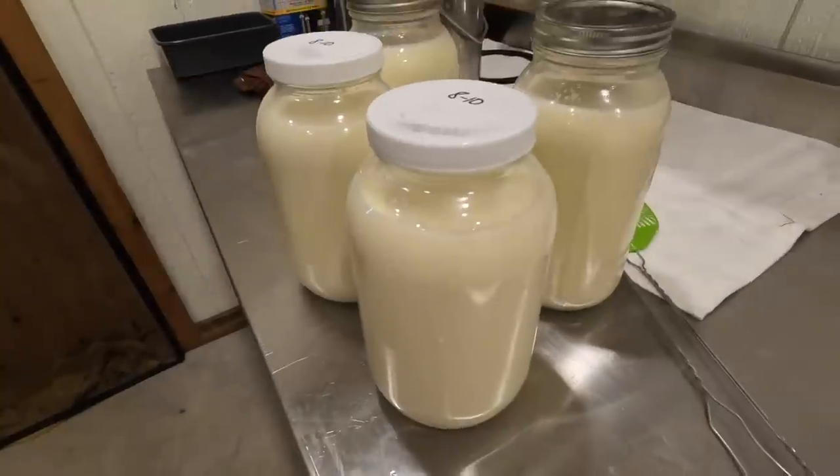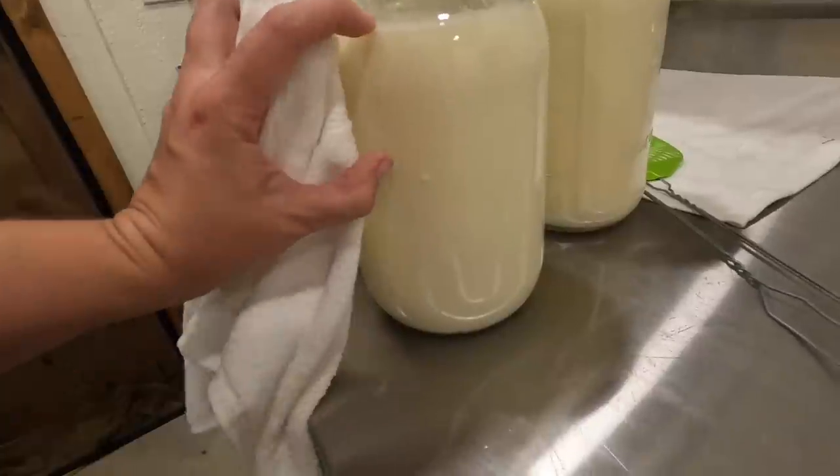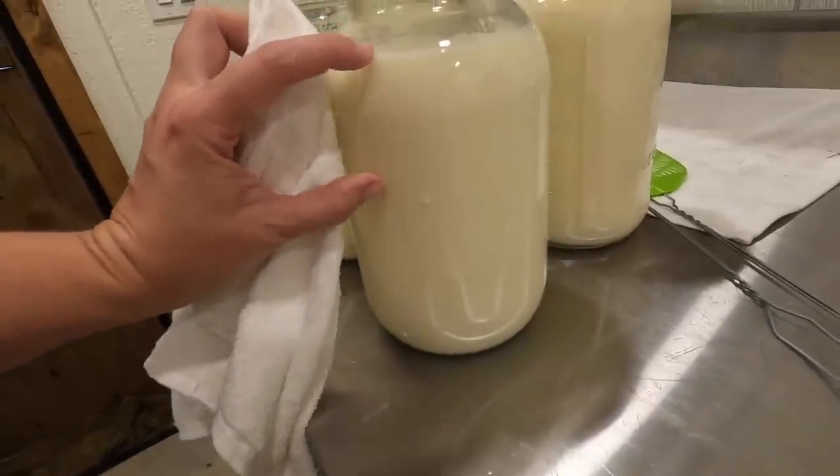Look how yellow that milk is — that's all butterfat in it. When the cream separates on this it'll be right up here. Isn't that crazy?